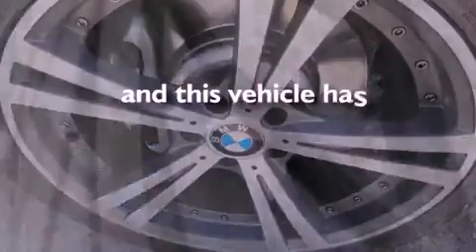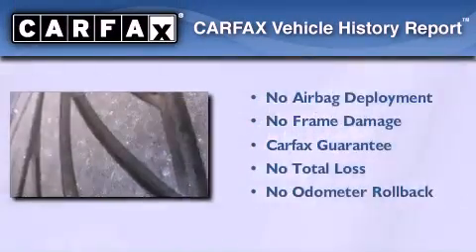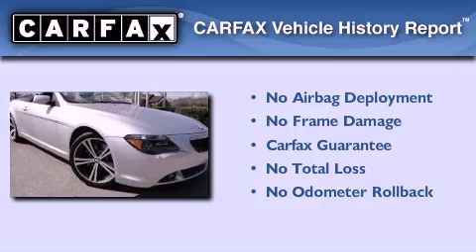This vehicle has fewer than 70,000 miles on the odometer. Not to mention that this BMW qualifies for the Carfax buyback guarantee.